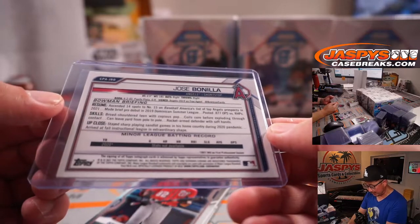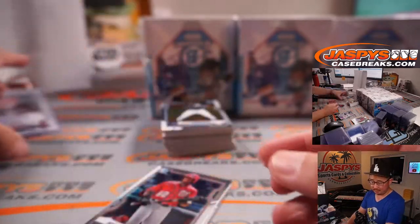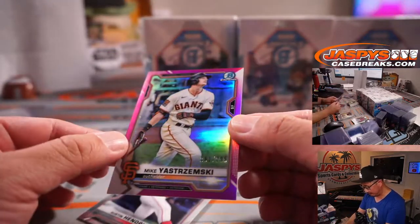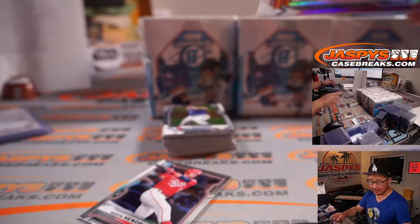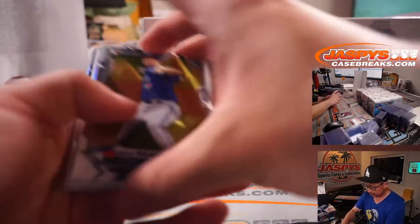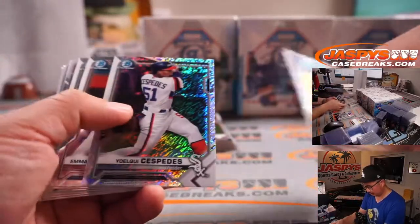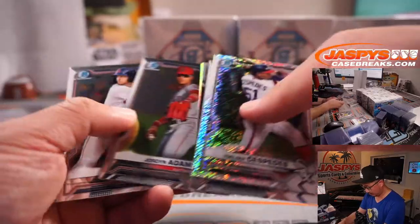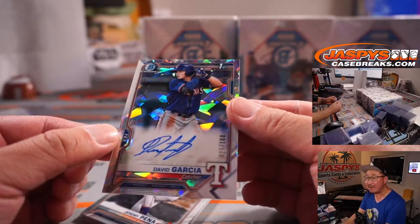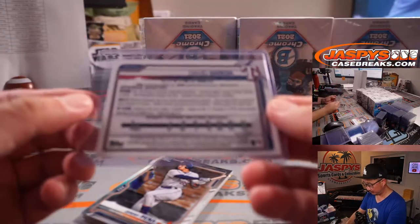It ascended 14 spots — number 15 on Baseball America's list of Angels prospects. Hot prospect. There's Mike Yastrzemski, 281 out of 299. Yaz's grandson going to Mark. David Garcia, atomic autograph, 25 out of 100 — nice parallel for Mark R and the Rangers. Number 18. I think those are really cool.